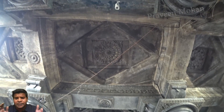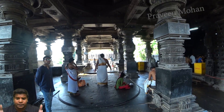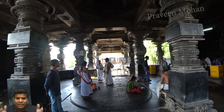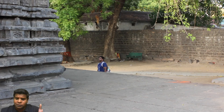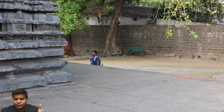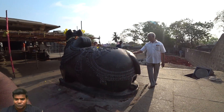Now why is this temple called the 1000 pillar temple? Most visitors wonder about this because it does not actually have a 1000 pillars. It is called so because it is made of 1000 blocks of stone — that is the actual reason why this name is used.